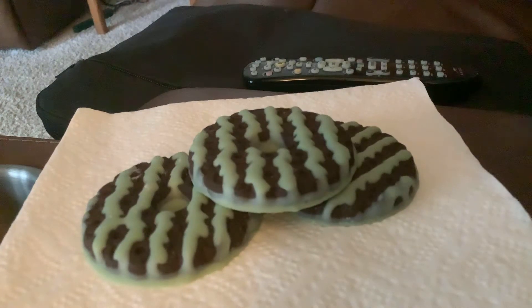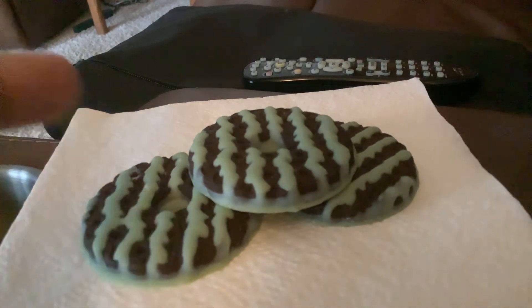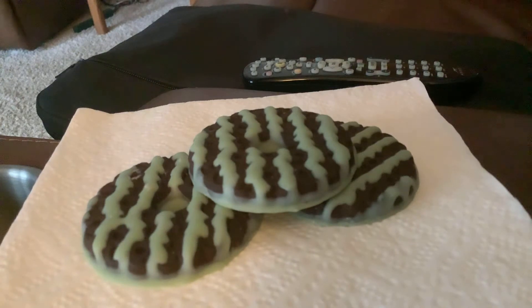Hello guys, welcome back to the channel. Today I'm doing some more cookie reviews, trying some different cookies for you guys. This first one is a mint fudge cookie — I have a picture here on my phone I'll show you.